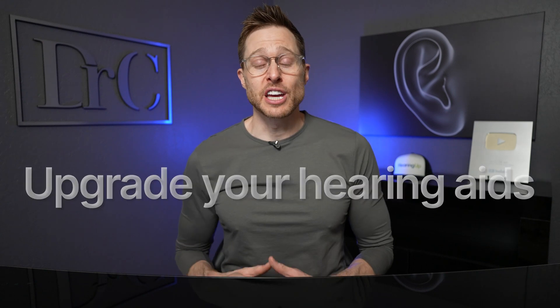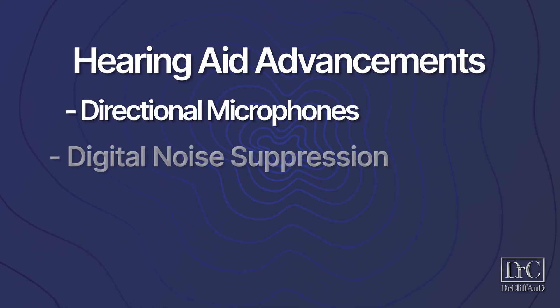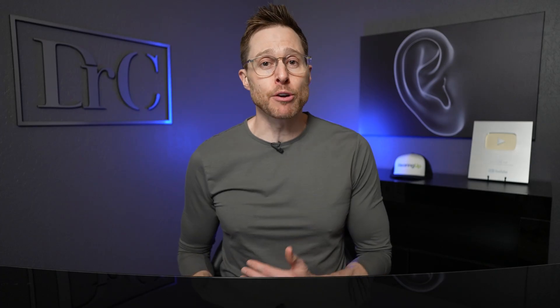Another trick you can use to significantly improve your ability to understand speech in background noise is to get better hearing aids. Hearing aids of today can run circles around hearing aids from just a few years ago. With the use of directional microphones, digital noise suppression, and even artificial intelligence, hearing aids are better than ever at isolating the speech you want to hear and reducing background noise. The fitness equivalent would be eating better foods and taking supplements — you can exercise all you want, but if you keep eating cheeseburgers and fries, you won't achieve maximum fitness. You can't use a low-grade device and expect great results.